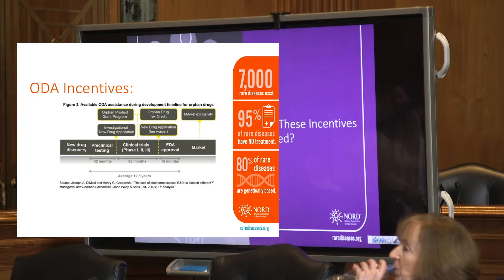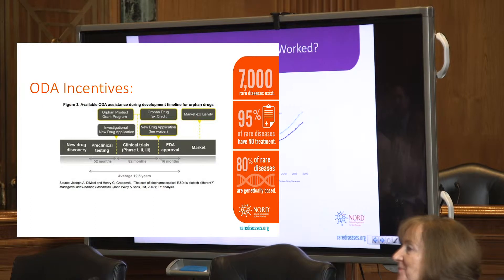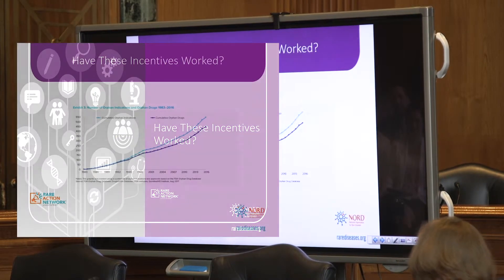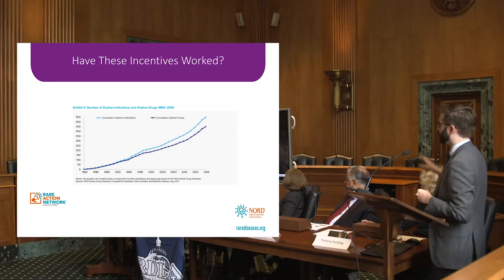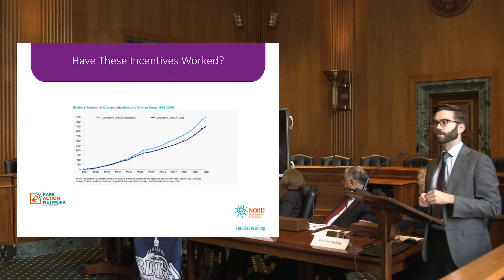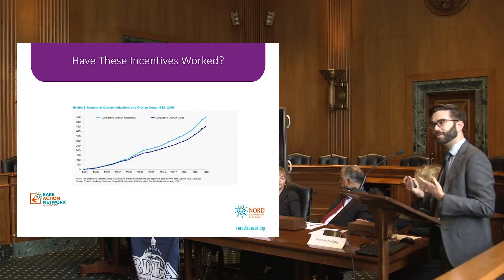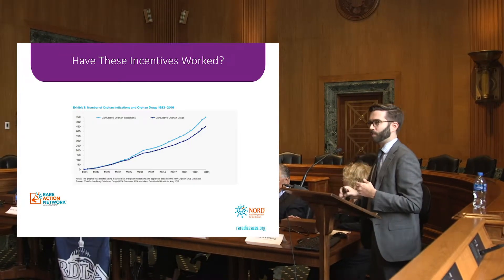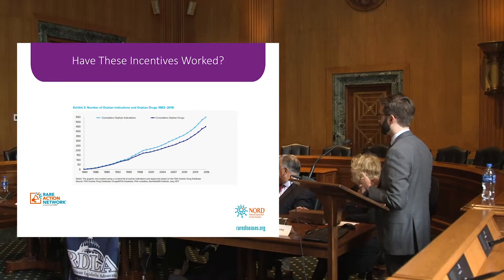So have these incentives worked? This graph goes up to 2016, and you can see that as of 2016 there were a little over 550 cumulative orphan indications approved by FDA. We heard that we're now well over 700, which shows a further increase in orphan approvals within just the last two years — which has been fantastic.